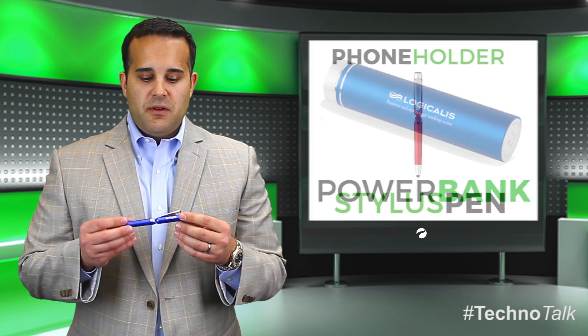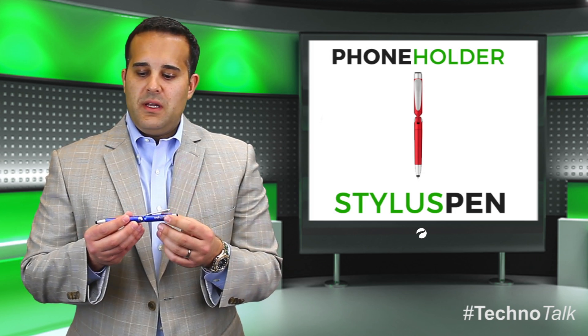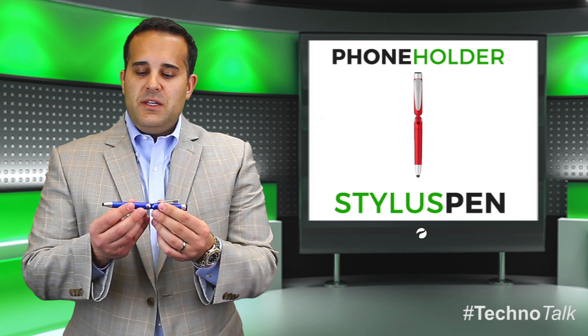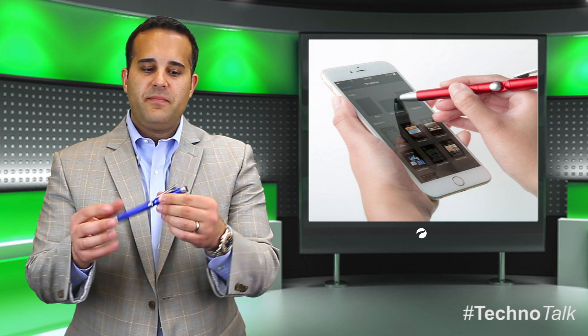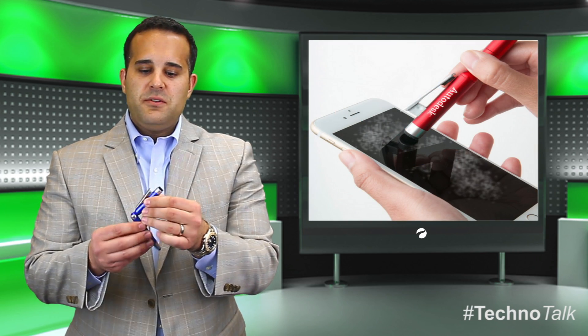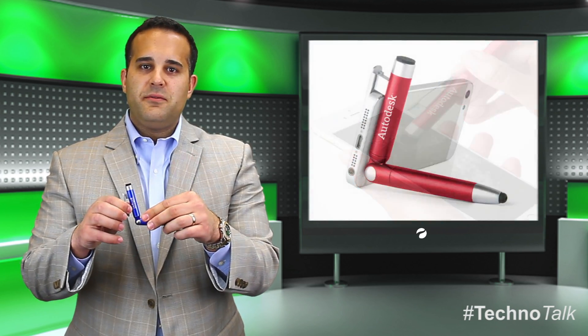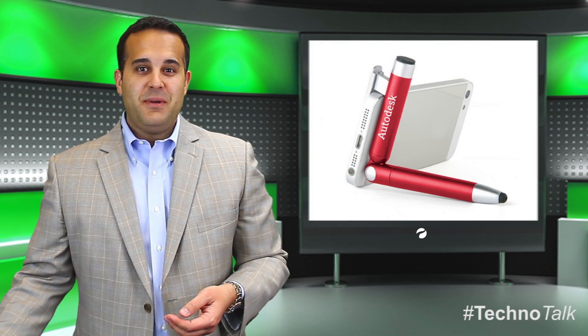The next item is our phone holder stylus pen. This item features a one-color, one-location imprint, but it's very versatile. It's got many uses — it's a ballpoint pen, it's also a stylus tip, it's got a microfiber cleaning tab on the tip, but it also functions as a stand for your smartphone. So anytime you're watching Techno Talk on YouTube, you actually have a stand built into your pen.